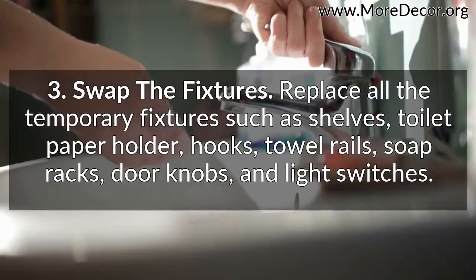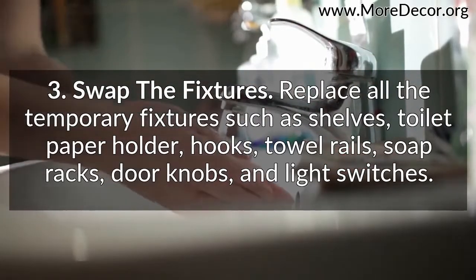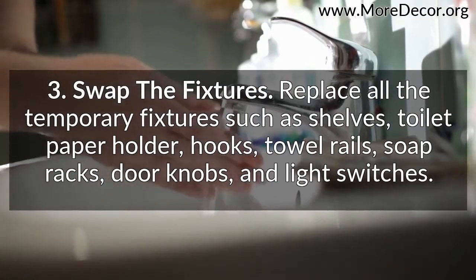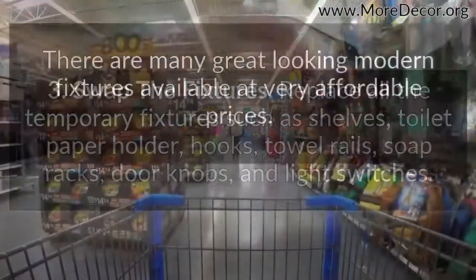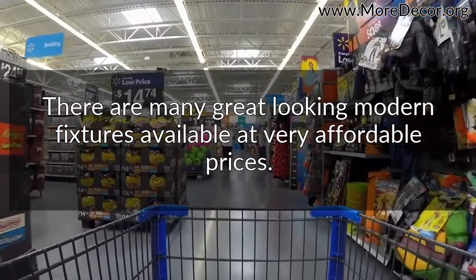Third, swap the fixtures. Replace all the temporary fixtures such as shelves, toilet paper holder, hooks, towel rails, soap racks, doorknobs, and light switches. There are many great looking modern fixtures available at very affordable prices.